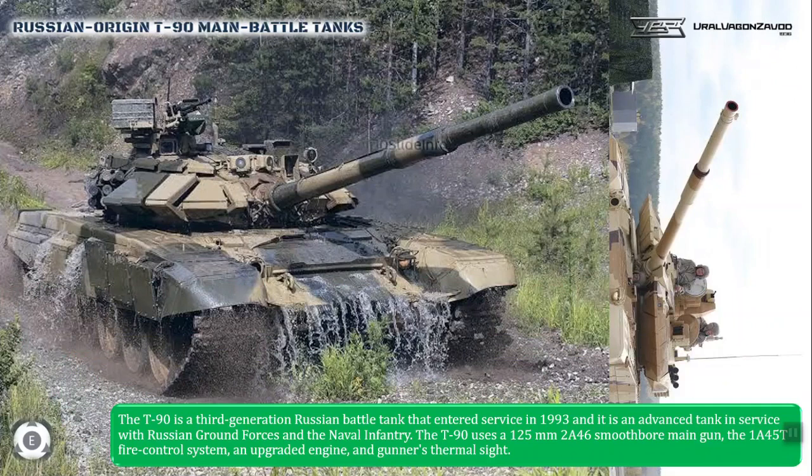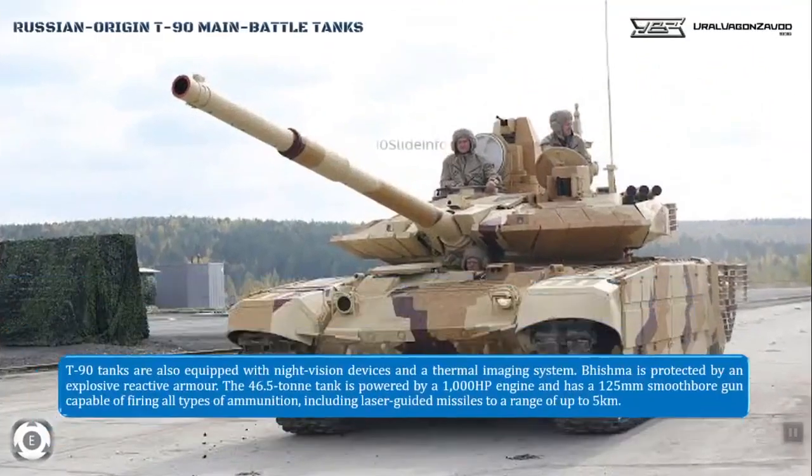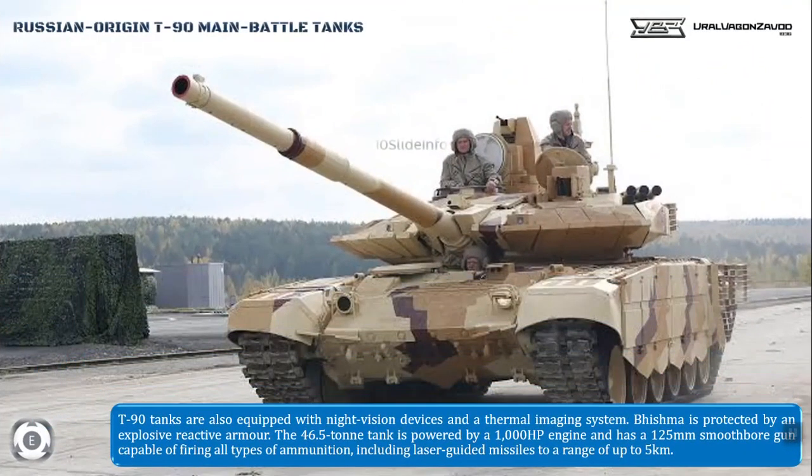These T-90 tanks are also equipped with night vision devices and a thermal imaging system. Known for mobility and fast heat capabilities, the T-90 tank — also known as the Bhishma tank — is protected by explosive reactive armor. The 46.5-ton tank is powered by a 1000 HP engine, and its 125mm smoothbore gun is capable of firing all types of ammunition, including laser-guided missiles, to a range of up to 5 kilometers.